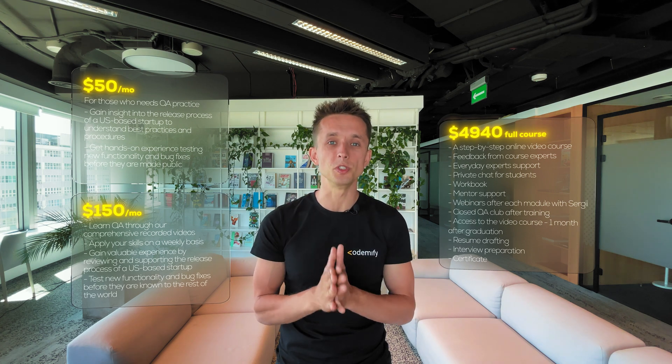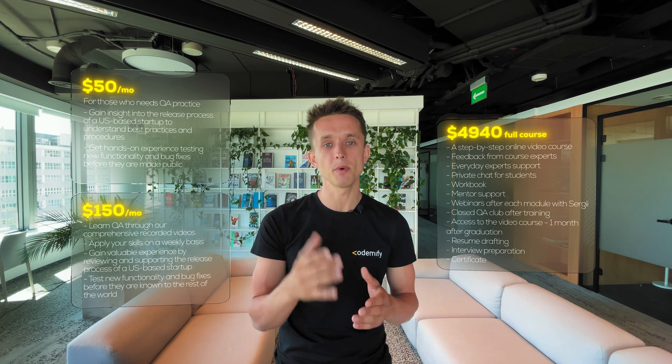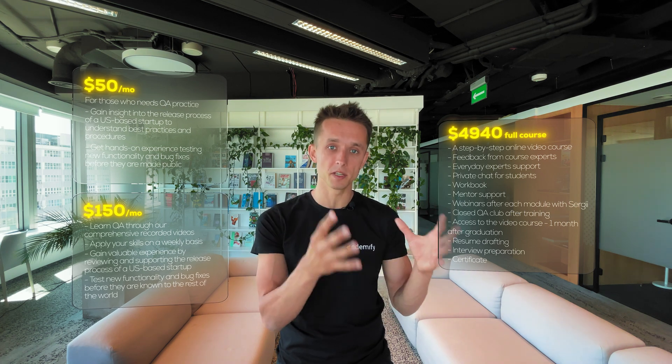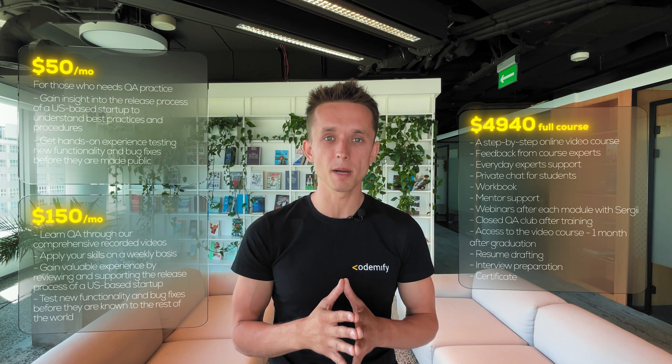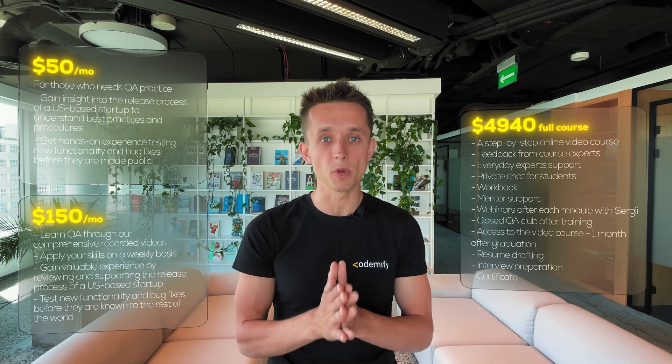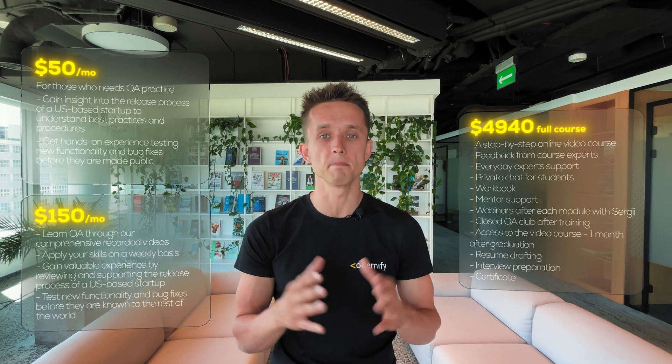We also have options for those who don't have any experience or haven't gone through a bootcamp yet. That one is only $150 per month — so for that $150, you get videos from us that you can watch on your own to understand how QA works, and then you help a US-based startup test releases on a weekly basis, so you fully understand how it works in US-based startups.